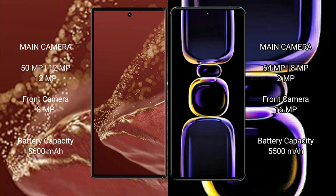Huawei Mate XT Ultimate rear triple camera setup: 50MP plus 12MP plus 12MP, front camera 8MP. Redmi K60 rear triple camera setup: 64MP plus 8MP plus 2MP, front camera 16MP.